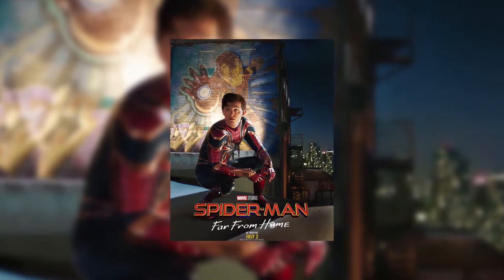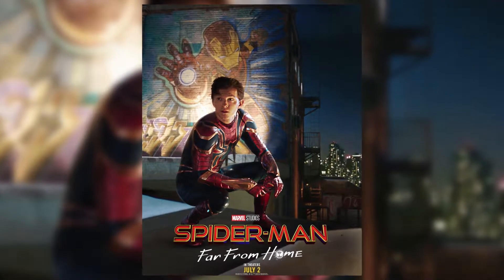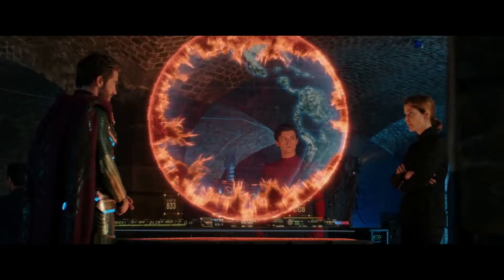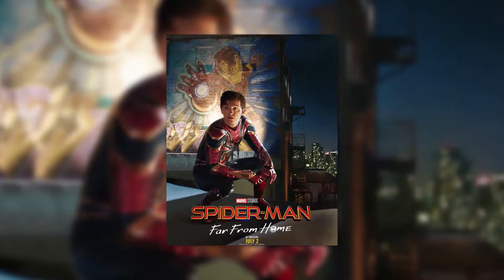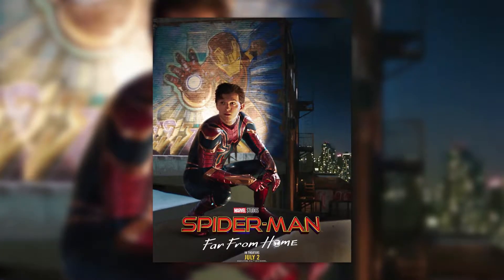One of the worst posters I've seen is this one. When I first saw it on the Marvel Studios subreddit, I genuinely thought it was fan-made. But no, this was made by Sony, and Sony actually approved it to be published. You might be looking at this and thinking it's not that bad — well, as someone who does photography and a bit of graphic design, this is, as the title suggests, awful.